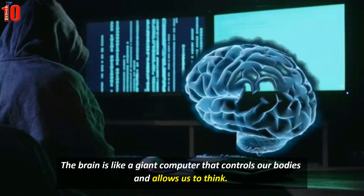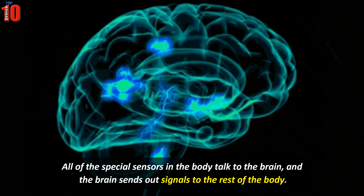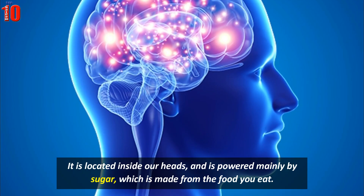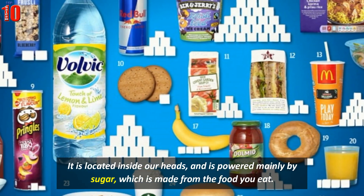The brain is like a giant computer that controls our bodies and allows us to think. All of these special sensors in the body talk to the brain and the brain sends out signals to the rest of the body. It is located inside our heads and is powered mainly by sugar which is made from the food you eat.